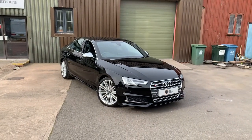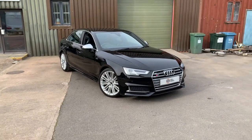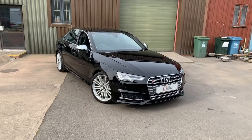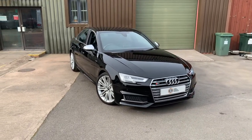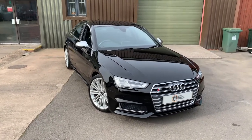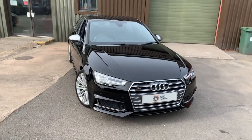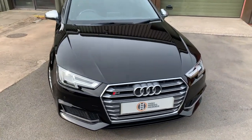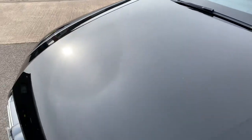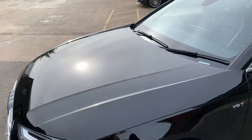As part of our detailed preparation process, we MOT'd the car where it passed with zero advisories, refurbished all four 19-inch alloy wheels, and given the car a major paint correction comprising three stages of machine polishing followed by a hybrid ceramic coating. The car is presenting a brilliant black, which is a non-metallic paint that looks absolutely stunning when it's been treated properly.